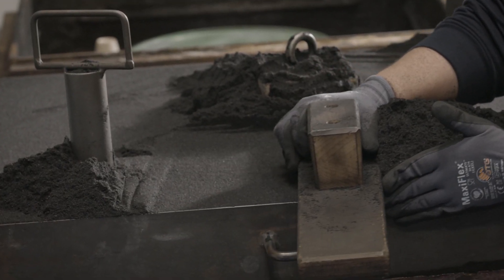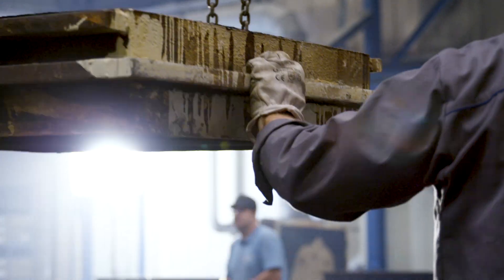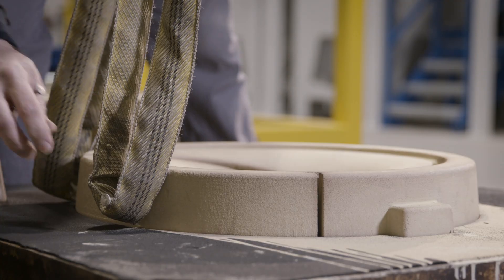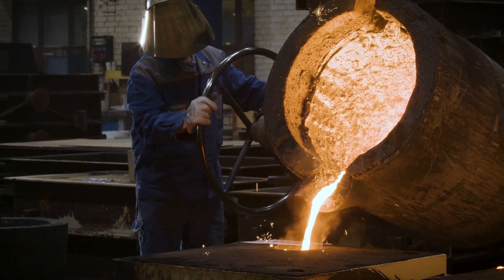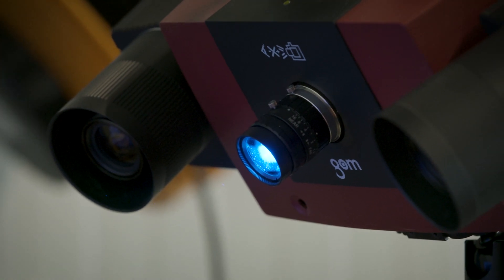Coatings are applied to prepare the molds and cores for the high temperatures of the casting process. The individual components are then combined to form a hybrid mold — the ideal combination of both new and conventional casting methods. The end product is a quickly produced, highly precise component that requires virtually no post-processing and meets the highest quality criteria.